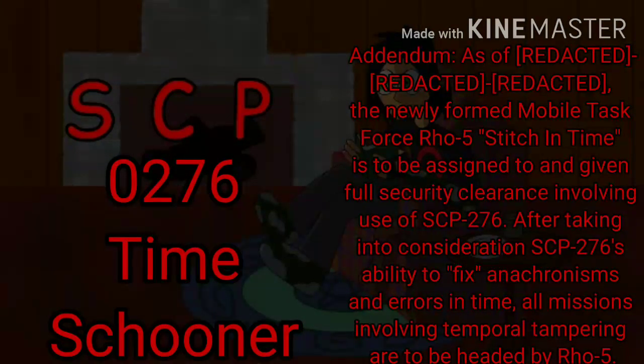Addendum. As of — the newly formed Mobile Task Force Rho-5, Stitch in Time, is to be assigned to and given full security clearance involving use of SCP-276. After taking into consideration SCP-276's ability to fix anachronisms and errors in time, all missions involving temporal tampering are to be headed by Rho-5.